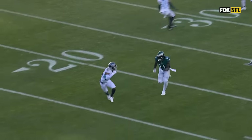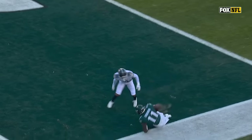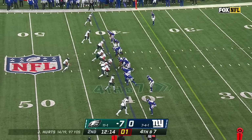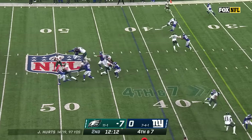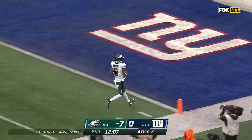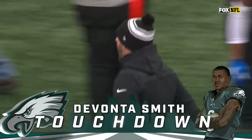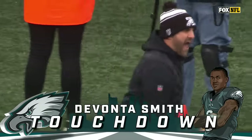This is actually pretty good coverage, but A.J. Brown is just having his absolute way. On fourth and seven, Hurts lofts it for Smith — it's a touchdown. Devontae Smith. And Nick Sirianni loves it.